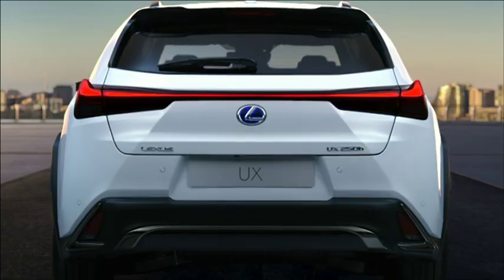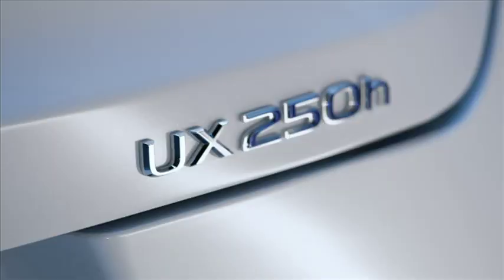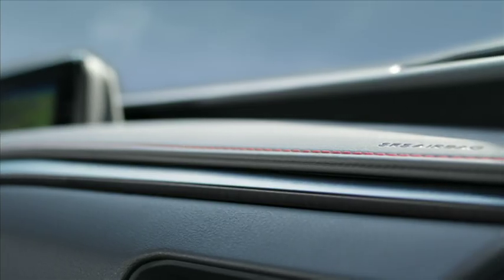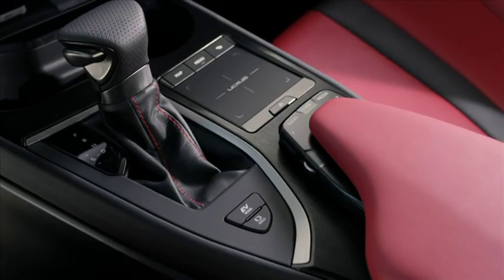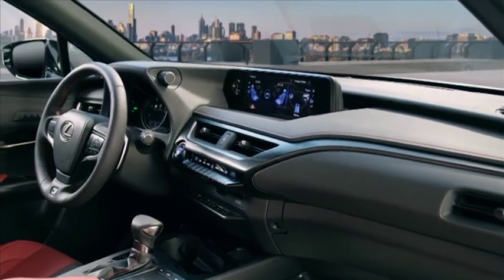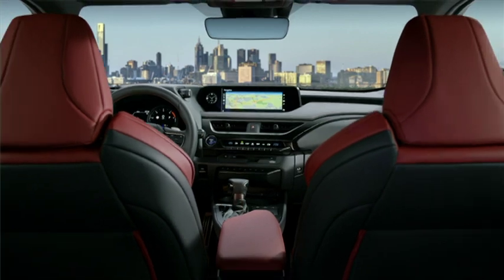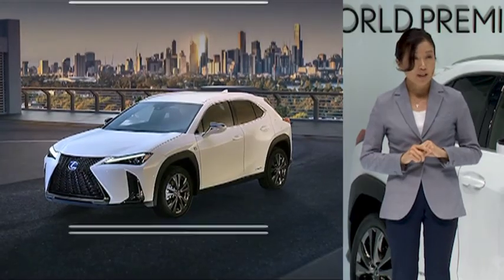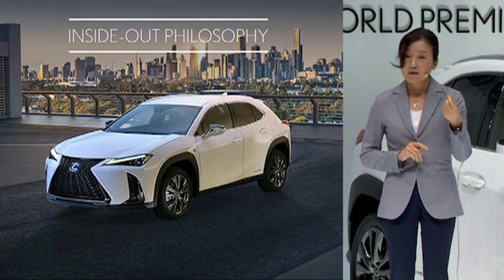To deliver something more distinctive and dynamic. Because interior is very important to me — that is where driver and car connect — the UX cabin is very stylish with high-quality materials, designed with the best Japanese craftsmanship and an inside-out philosophy inspired by a traditional style of Japanese architecture, which brings the boundary between the inside and outside of a house.